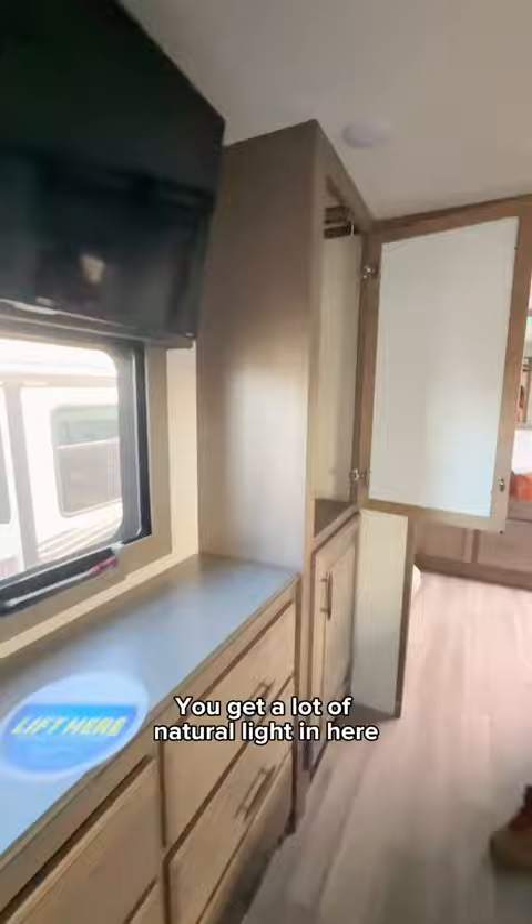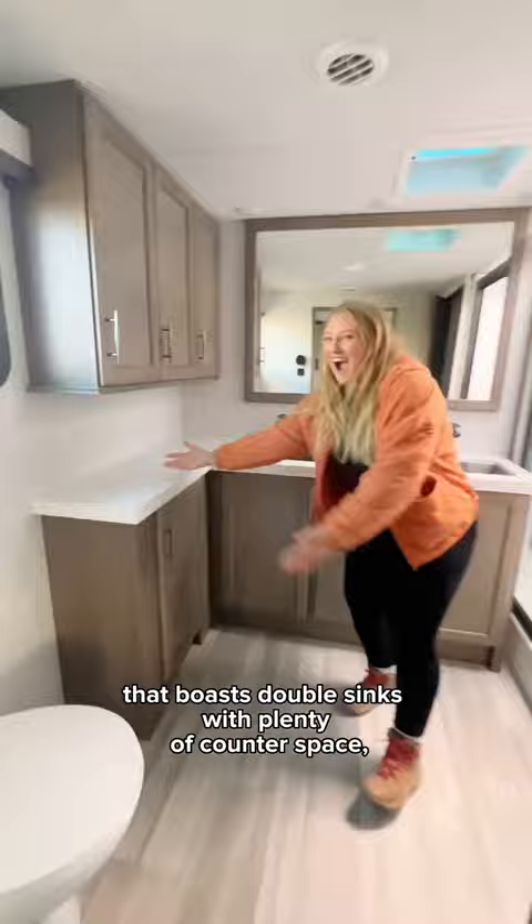A sliding door lets you into the bathroom that boasts double sinks with plenty of counter space, a spacious shower, and a huge linen closet. Could you picture traveling in this home on wheels?